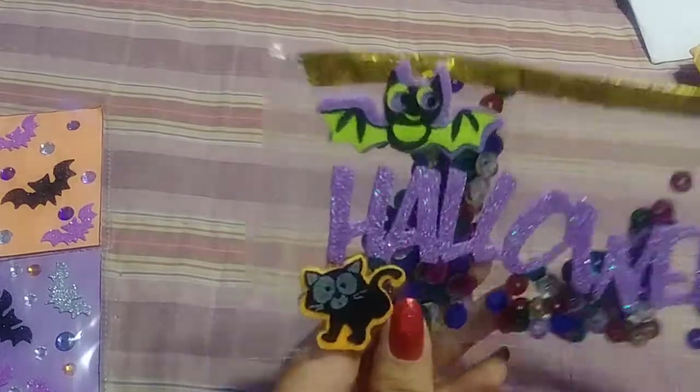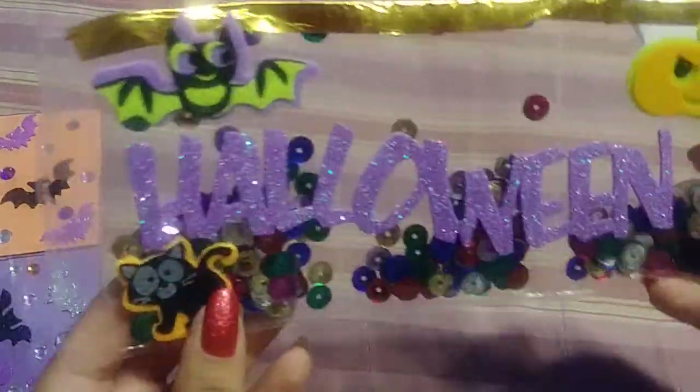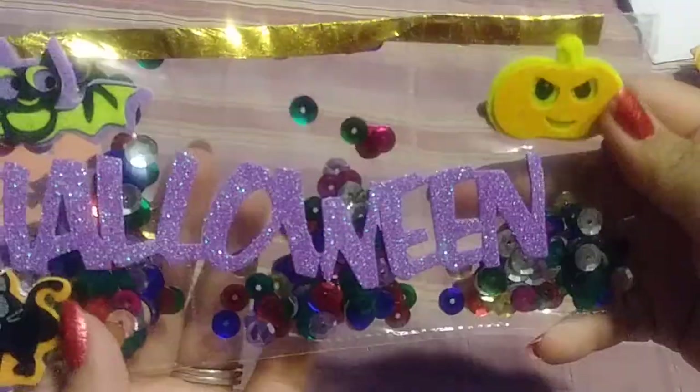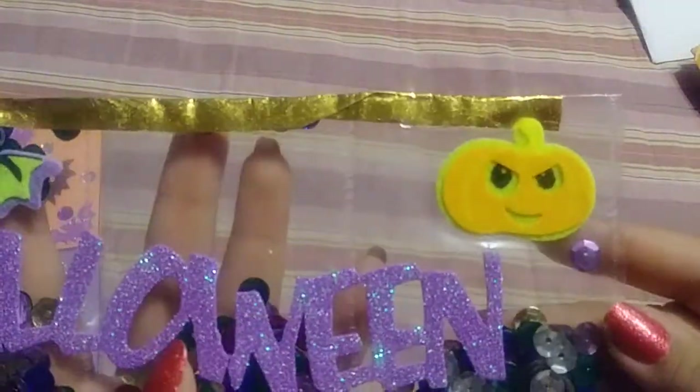And then she sent me one — I didn't know she was sending me one. This one is a shaker, and this is Halloween. Super, super cute with all these sequins in there and the little pumpkin. Thank you so much for that.